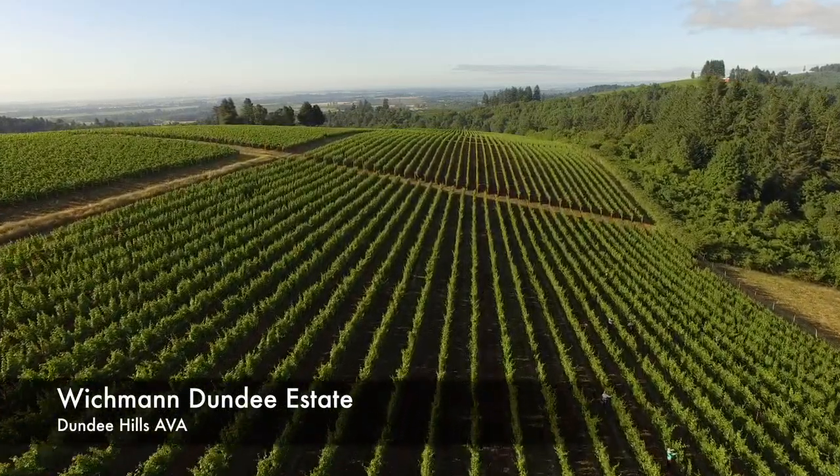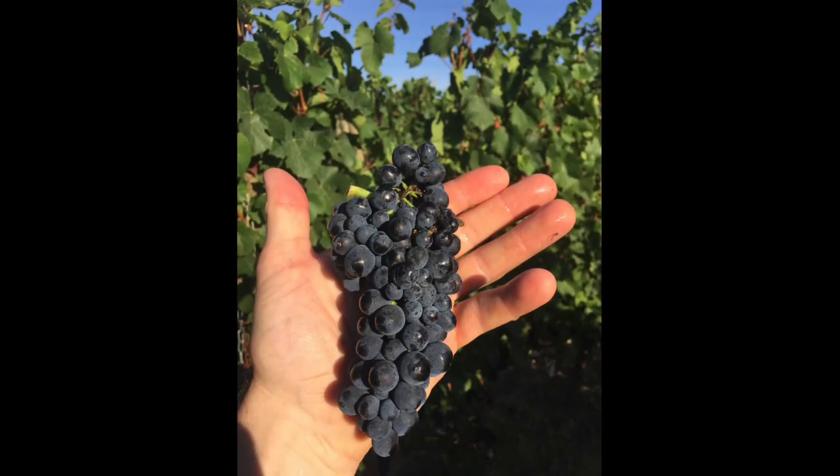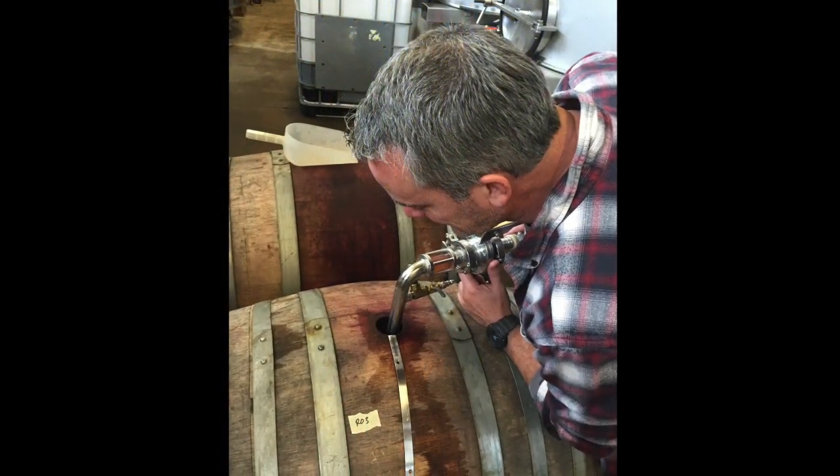The fruit for our Rosé Pinot Noir is always hand-picked. It's always hand-sorted and then it's either gently pressed or it's saignéed, with skin contact times ranging from as little as an hour to sometimes more than a day.